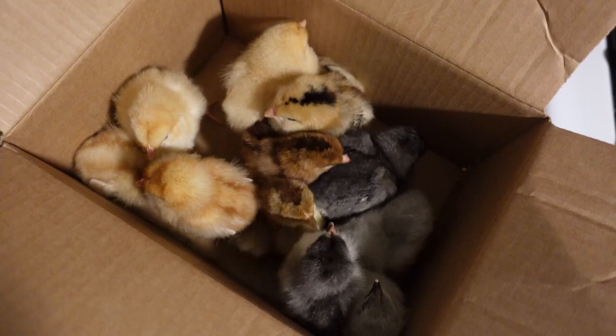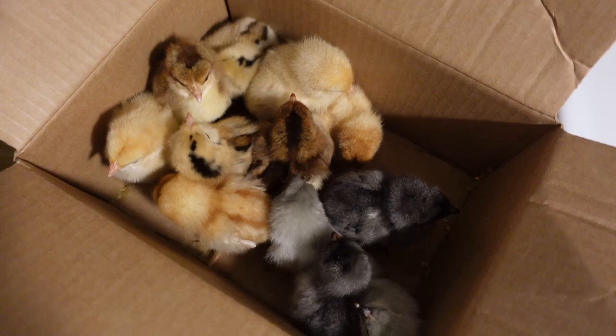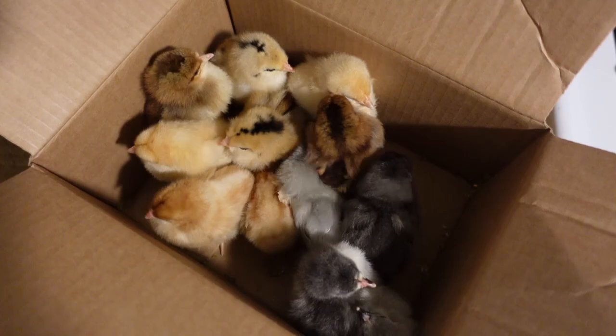Here they are — we have 12 total in six different varieties, two of each. I'm going to go ahead and take them down to my uncle's house, where we are keeping them. He has a perfect little spot for them to stay warm and nice and cozy until they are ready to go out in our coop.